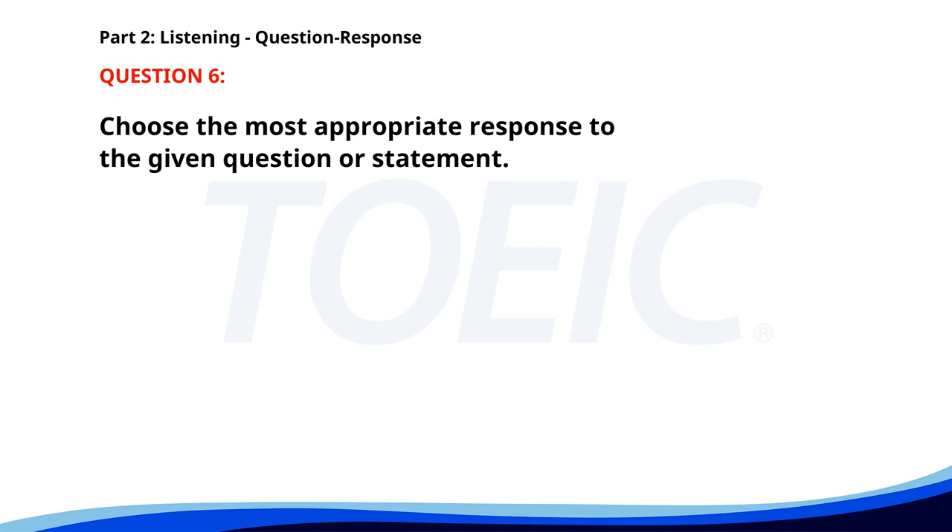Number six. Why was the presentation postponed? A. It is about the new project. B. The presenter was sick. C. I enjoyed the presentation. The correct answer is B. The presenter was sick.